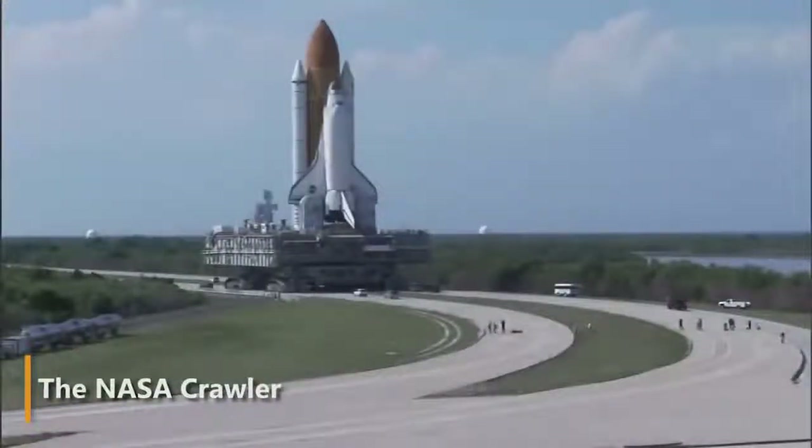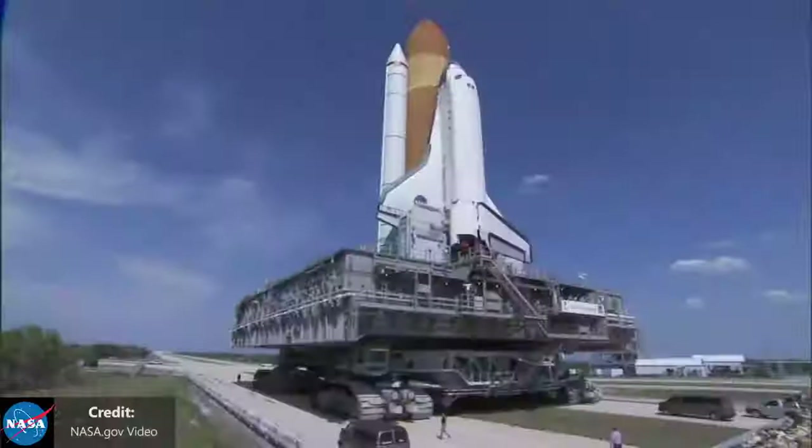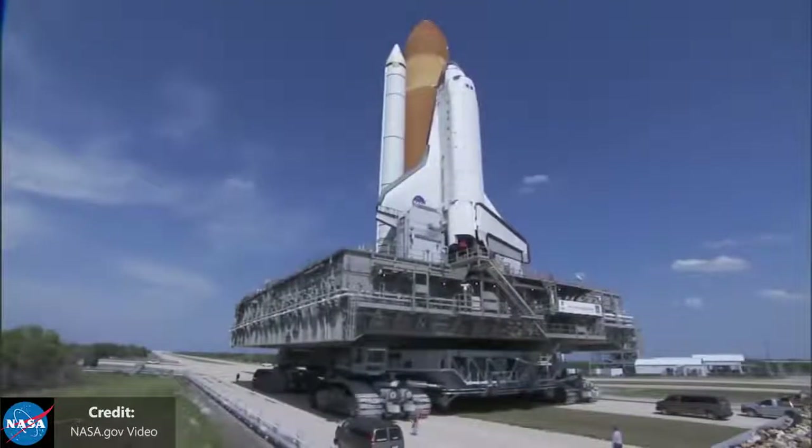Crawler is a real monster truck. This is one of the most powerful and incredibly noisy of land vehicles. Crawler carefully transports space shuttles and Apollo missions.